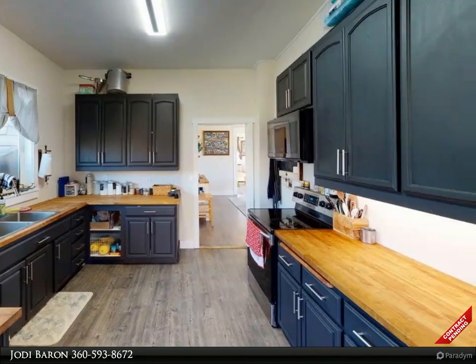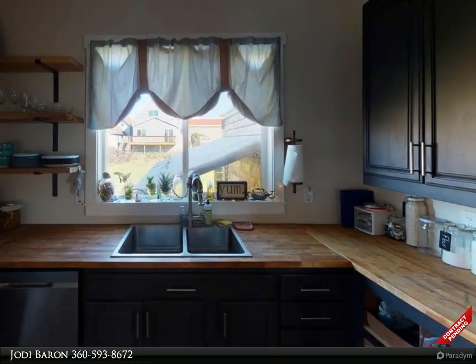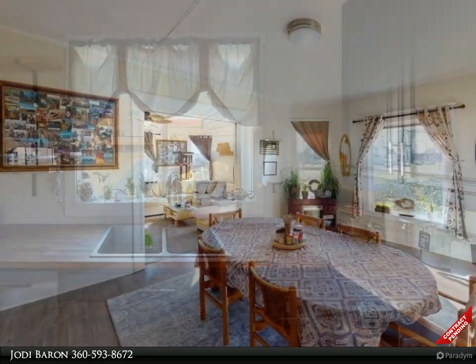Phew, that's only downstairs! Upstairs you'll find three more spacious bedrooms and a full bath. The only thing this home is missing is you. See you next time, folks.